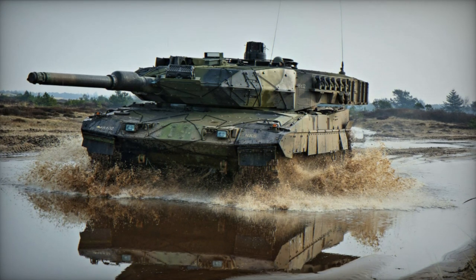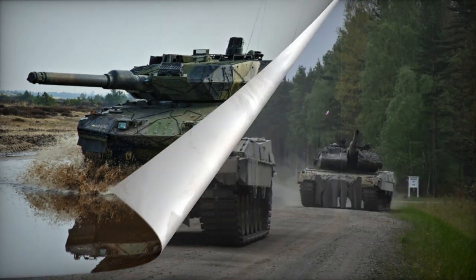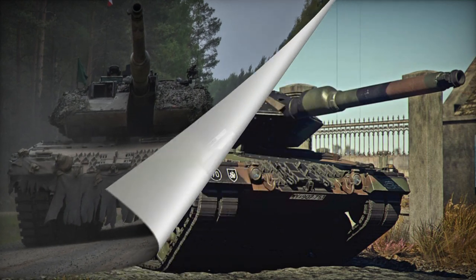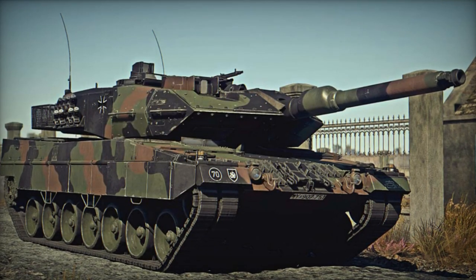Furthermore, the Leopard 2A5 received a more potent armament, being equipped with an improved 120mm L44 smoothbore gun. The fire control system of this main battle tank also underwent enhancements.